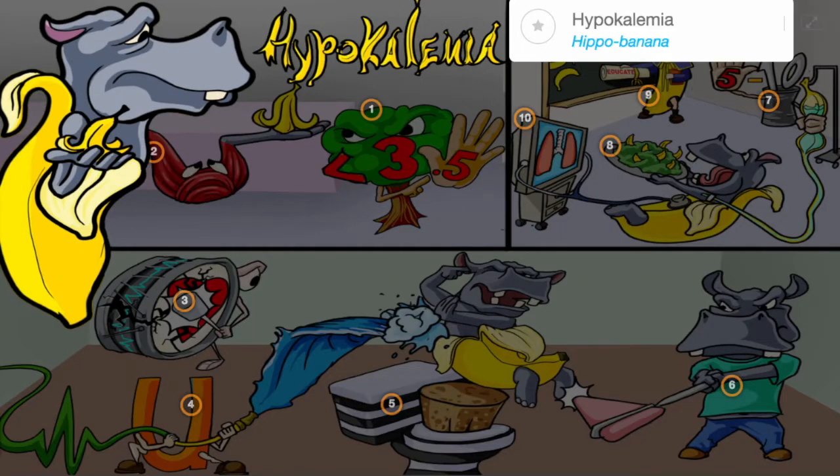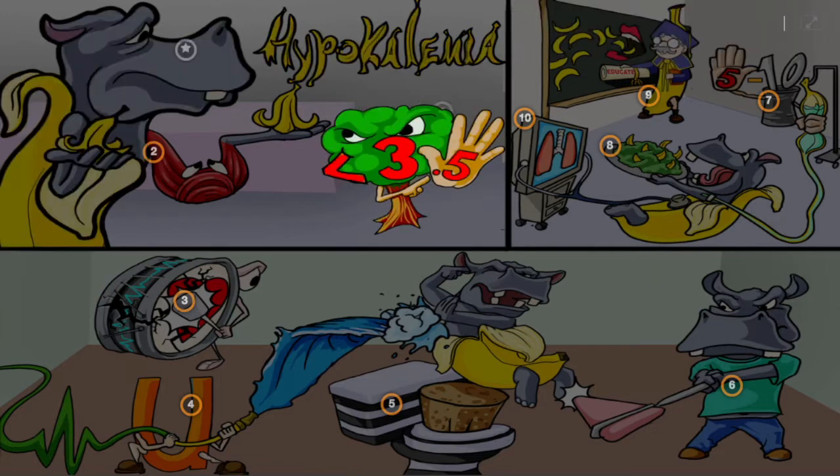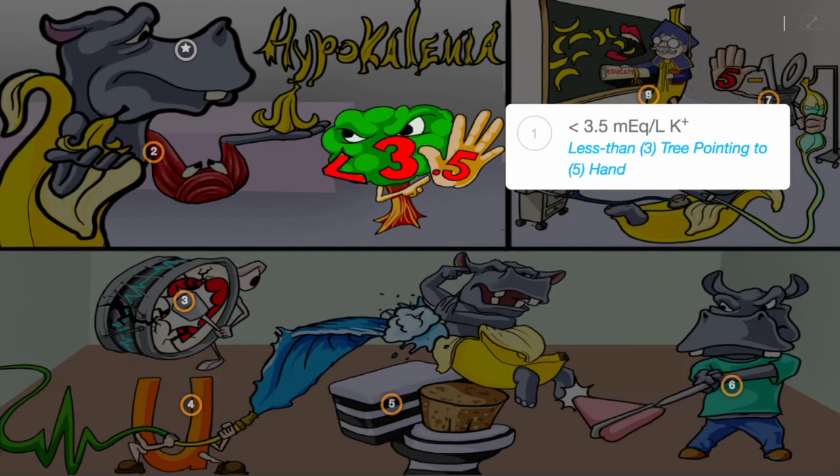Hypokalemia can be remembered as a story about the hippo banana who got stopped by the tree border patrol agent and couldn't bribe him. Hypokalemia is defined as having a serum potassium below 3.5, the security guard less than 3-tree pointing to his 5-hand, stopping the hippo.